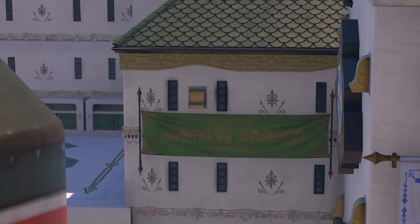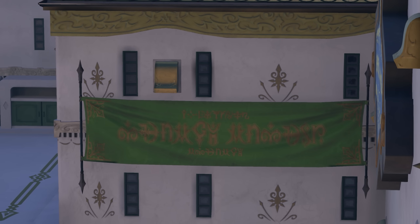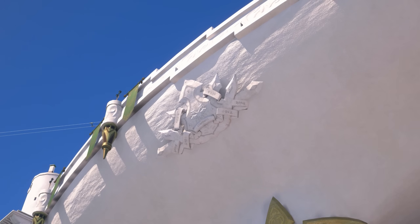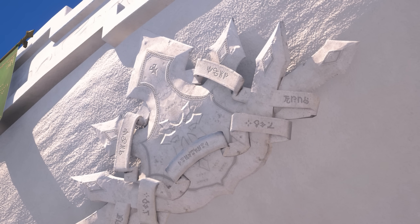Through these finds alone, this gave us enough letters, as well as an understanding of the numeric system for the Scala language, to start breaking down some of the things that can be found. Though of course, this meant that many letters were still missing.